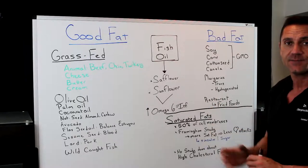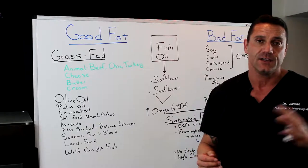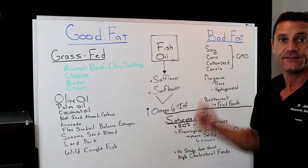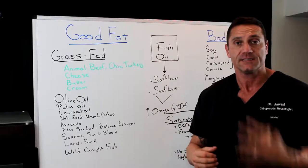Restaurants — any type of restaurant foods, especially fried. You have to watch out. A lot of restaurants are going to cook it in soy oil, or cottonseed oil, or canola oil, or even vegetable oil. That will promote inflammation because that's a bad fat for you.